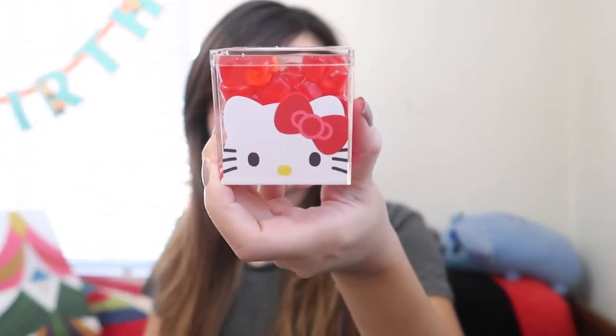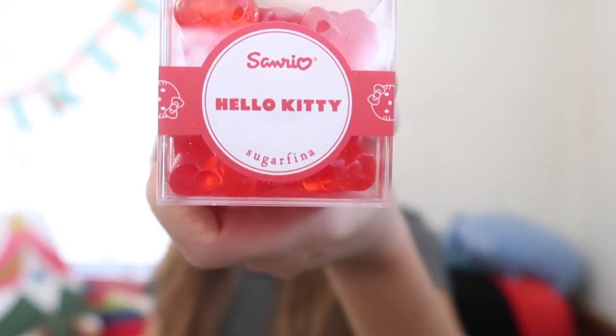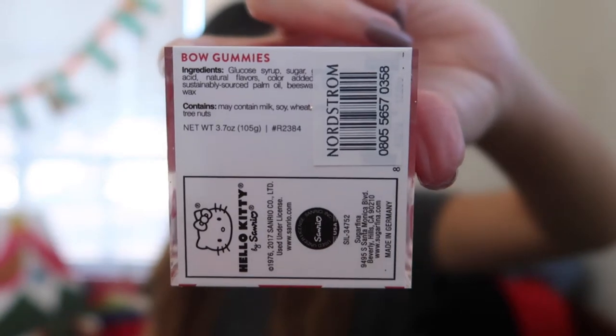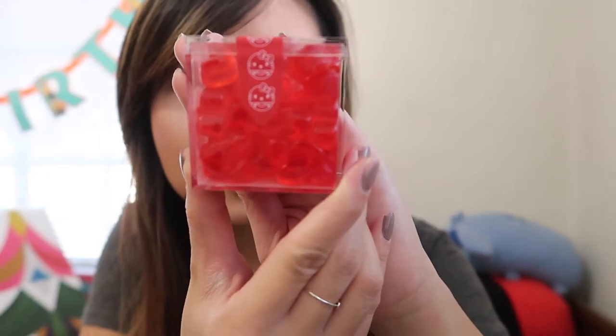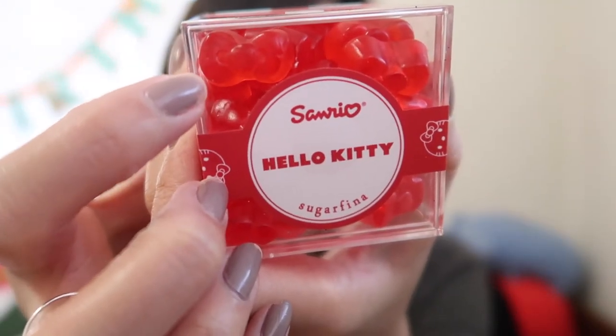Next I have a gift from my co-worker — she got me one of the Sugarfina Hello Kitty bow gummies. I've been wanting to try the Sanrio x Sugarfina collaboration candies and haven't had the chance. You can see the bow shape right here. I haven't been able to find these in store anymore, so I'm going to try to see if they still have them so I can pick up more.